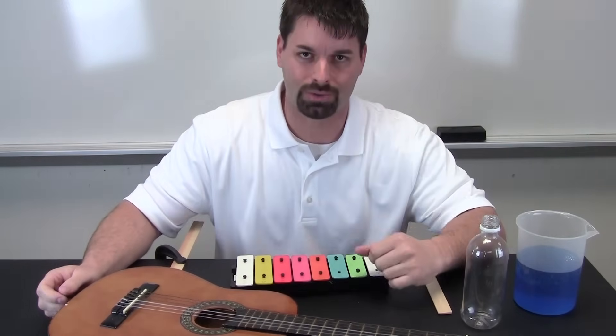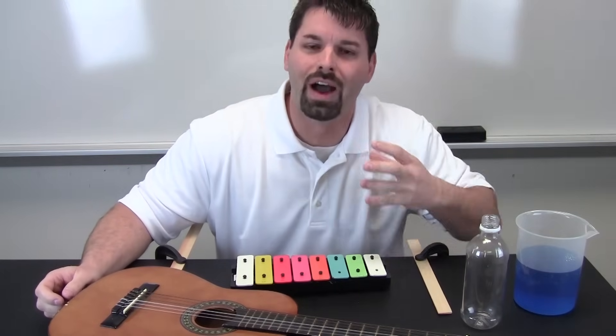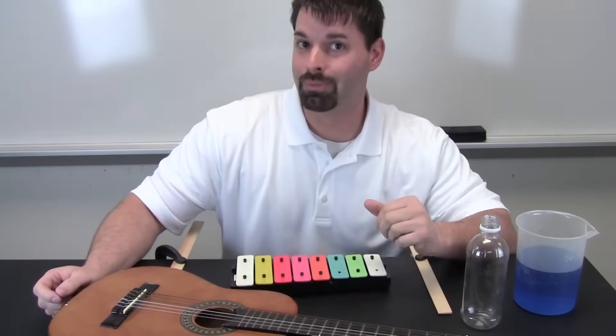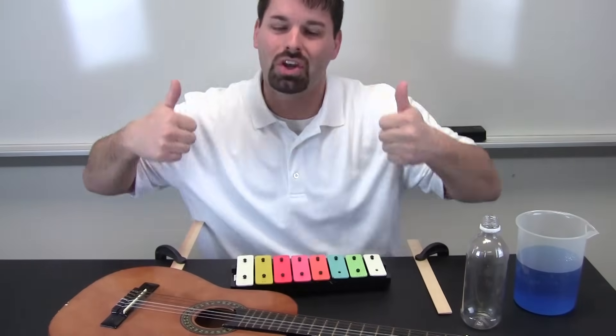I can show you with my voice. My vocal chords are vibrating slower. They are speeding up, speeding up. They are moving really quickly, so the pitch goes up.